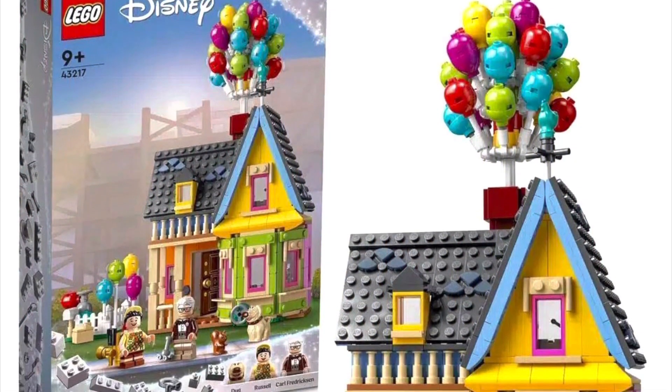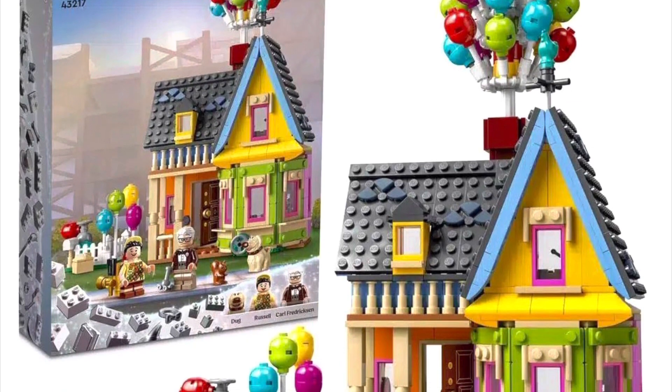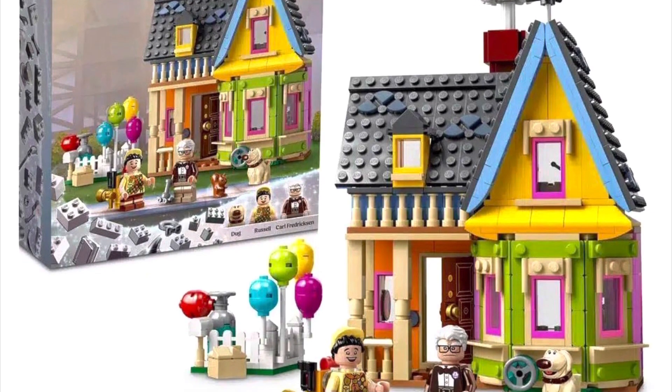Wow, am I blown away by this set just looking at it. This set was originally leaked and I was a little bit worried about the $60 price tag, but now having official pictures in hand, can I just say this facade of this house looks so great.